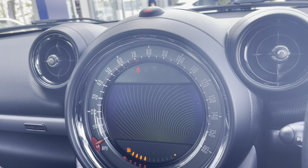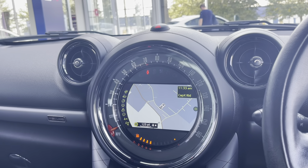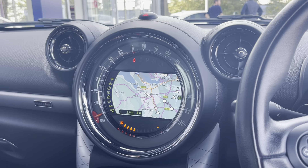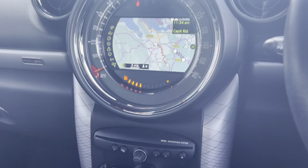We also have the full 3D satellite navigation, which is always a great feature in any car. Along with that, you have the park pilot, which involves the rear parking sensor — it just makes parking this car so easy.